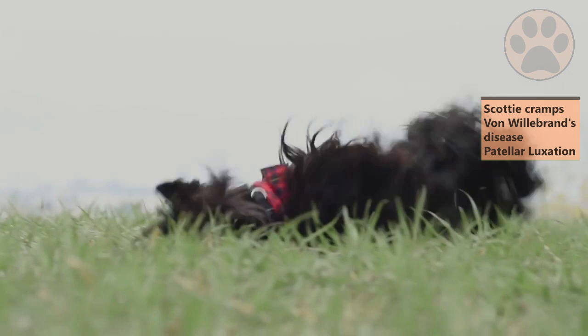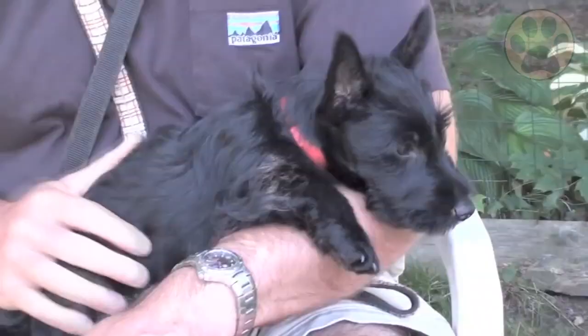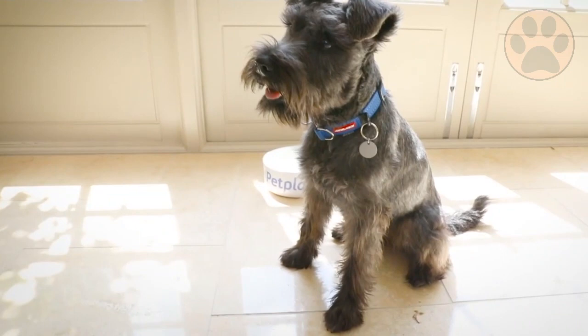When buying a puppy, a good breeder will discuss with you what they have encountered in their lines. If you want to know more about their health conditions, talk to your local veterinarian or other experienced dog owners. Brush your dog's teeth frequently to improve their overall health. On average, the Miniature Schnauzer lives up to 14 years, whereas the average lifespan of the Scottish Terrier is 13 years.